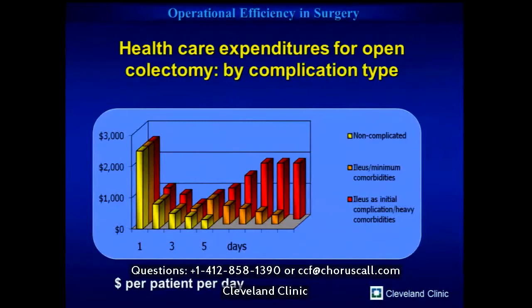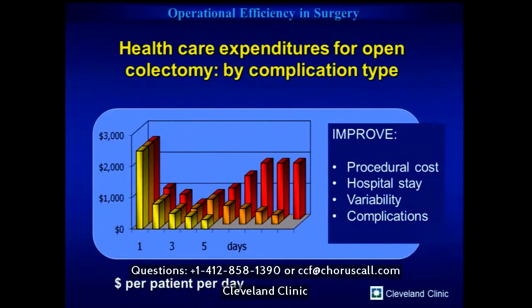This graph outlines the variability in cost depending on how a patient does. Your day in the operating room is the most expensive day, but how you do afterward translates into a very different cost profile. The red bars show a patient with an ileus or major complication — expenses increase with imaging and even more if they return to the OR or ICU. The orange bar represents a temporary few-day ileus. We need to drive patients toward the yellow bar by optimizing hospital stay, reducing variability, and minimizing complications.